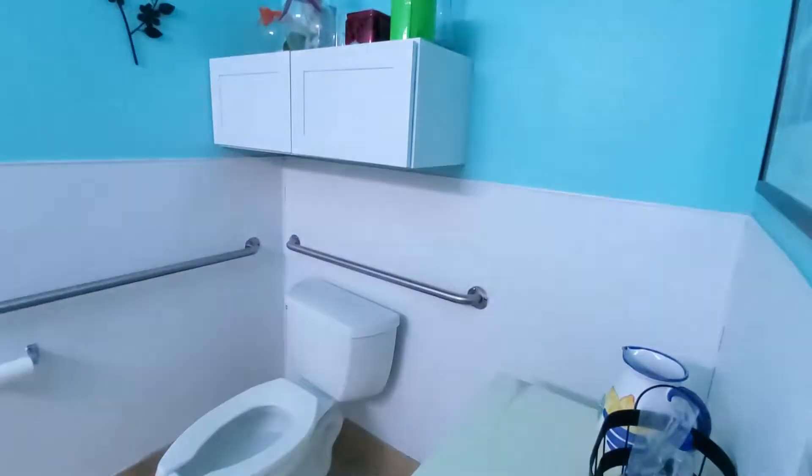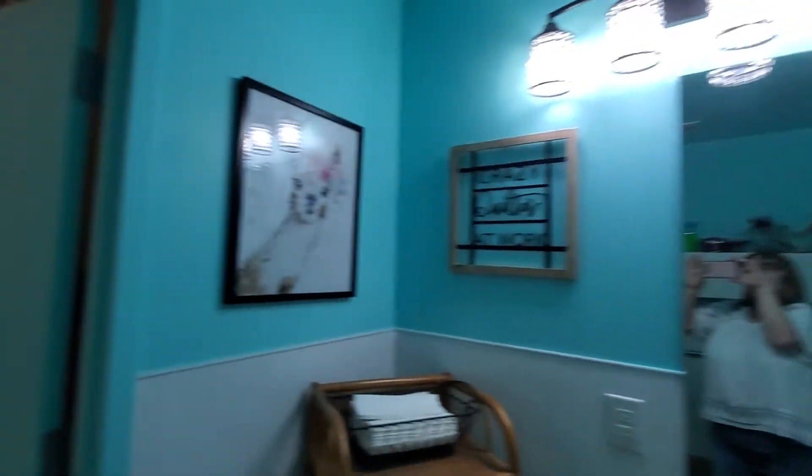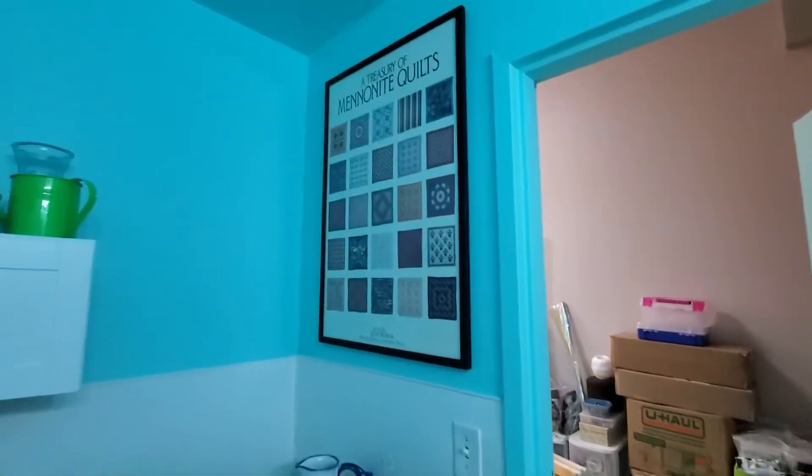This is the other most important room in the shop — the bathroom. Everybody knows I love llamas so everybody gets me llama stuff. We had to get rid of that ugly industrial yellow and I made it this beautiful Tiffany blue, just to make every room enjoyable and a pleasure to be here.